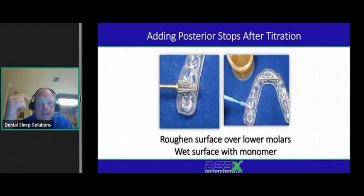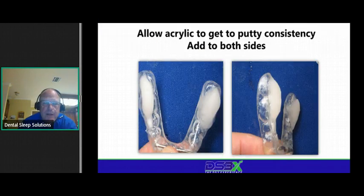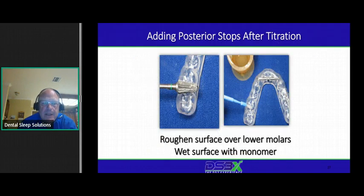We make a lot of TAP devices, so let me show you how to tripod a TAP device. The TAP has a plate with a hook that connects to the bar — sometimes it only hits in the front, which is intentional, because we want the plate hitting the anterior area, not the backs. However, if a patient sleeps on their side with hands up underneath, it can torque their jaw. Number one fix: get a small fluffy pillow and put it between your hands and the device.